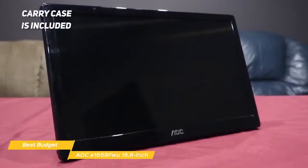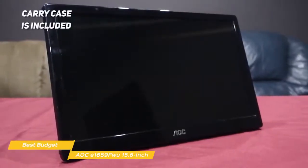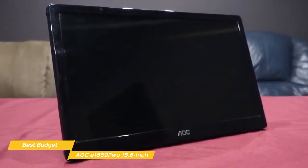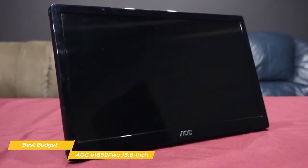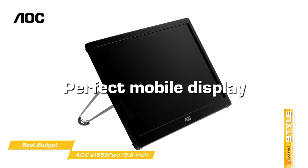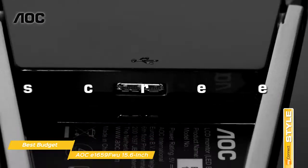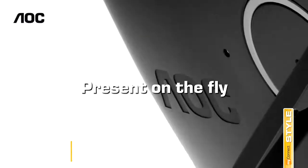If you prefer taking it on the go, a carry case is included, which adds some value to the purchase. The AOC E1659FWU 15.6-inch Portable Monitor is the best budget portable monitor, with simple and fast USB connection, HD display, and can be used in both portrait and landscape modes, making it great for business presentations or working on the go.